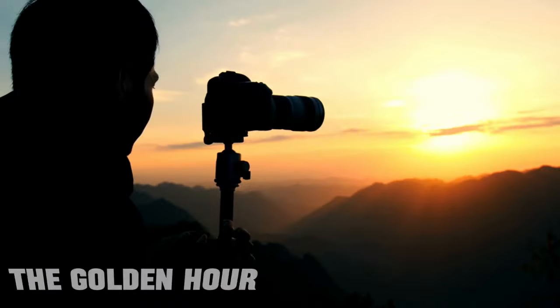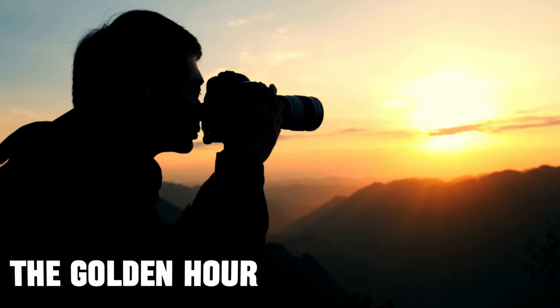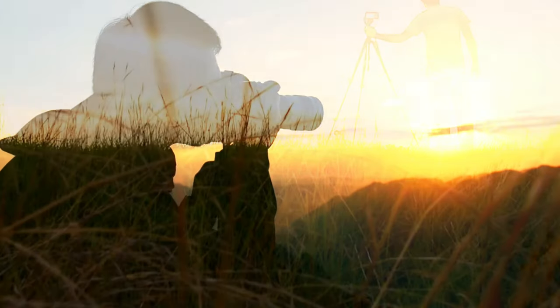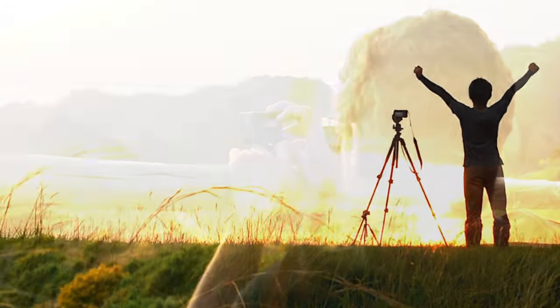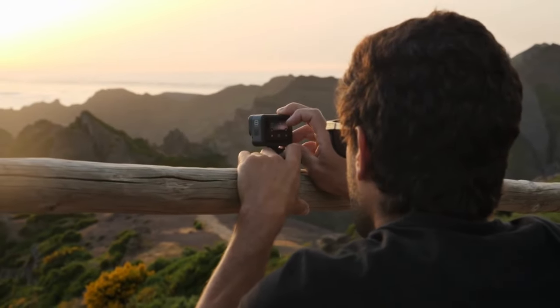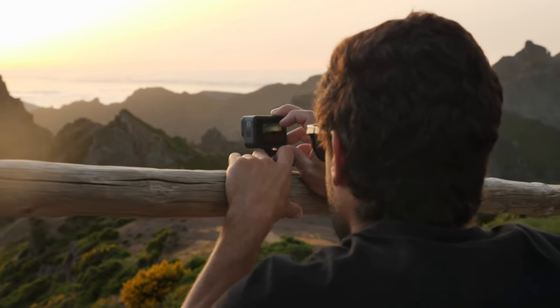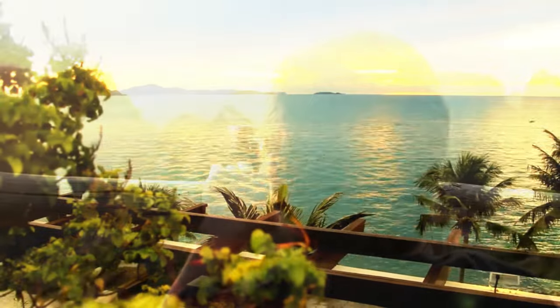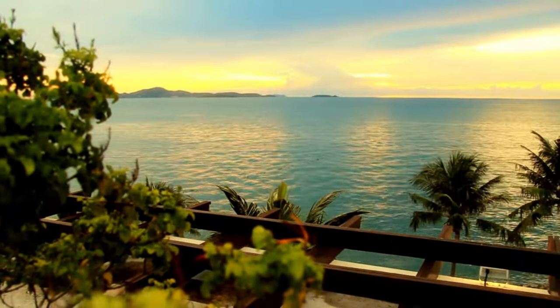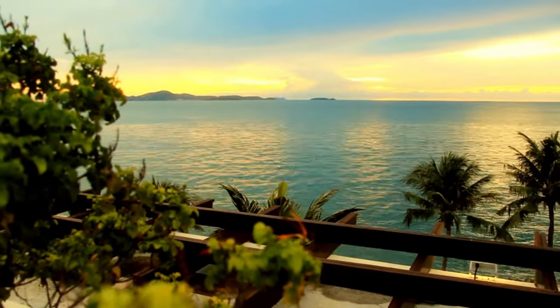One of the most valuable travel photography tips is to make the most of the golden hour — those magical moments just after sunrise and before sunset. During this time, the soft, warm light casts long shadows and creates a beautiful, gentle contrast. This soft light enhances the colors and textures of your landscapes, making them more visually appealing.